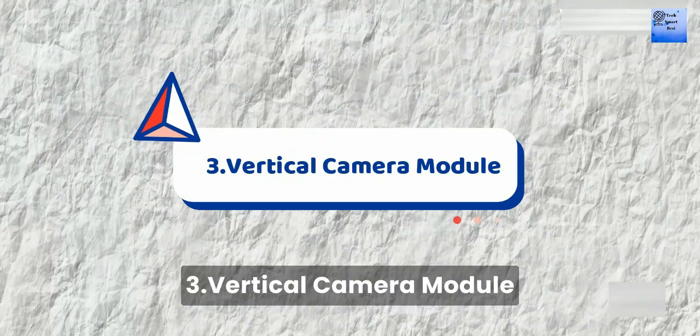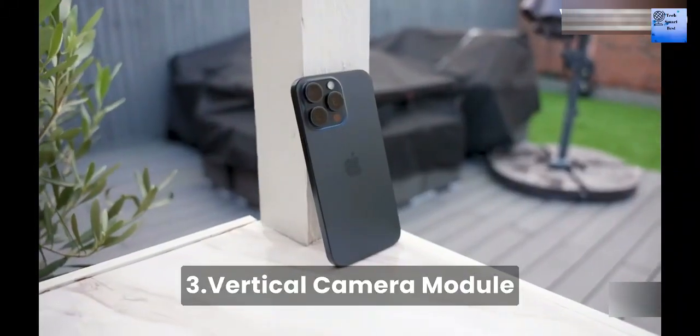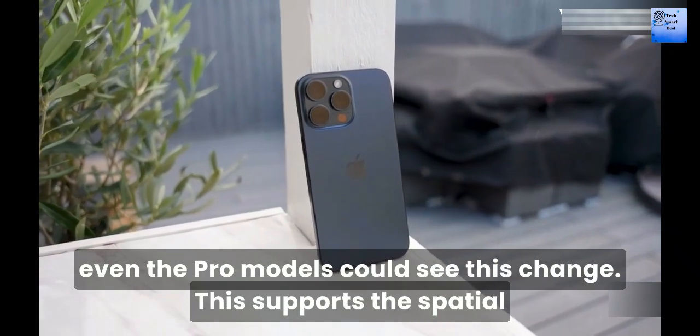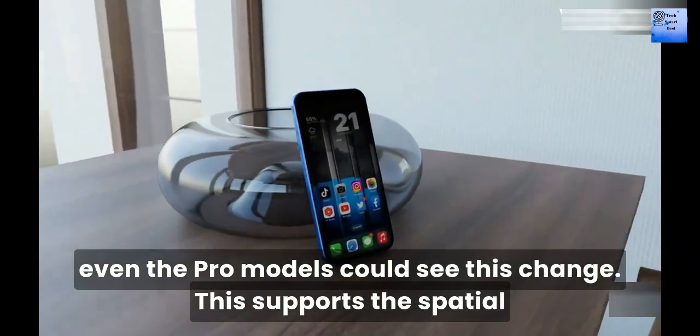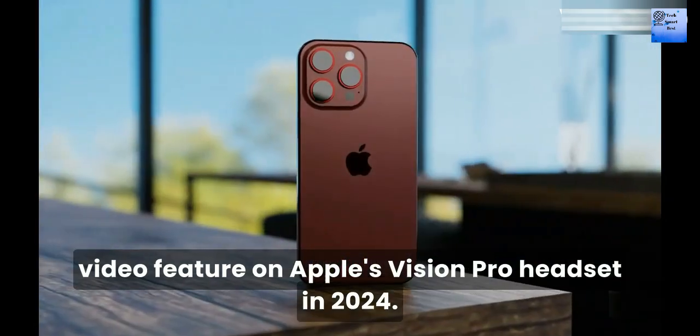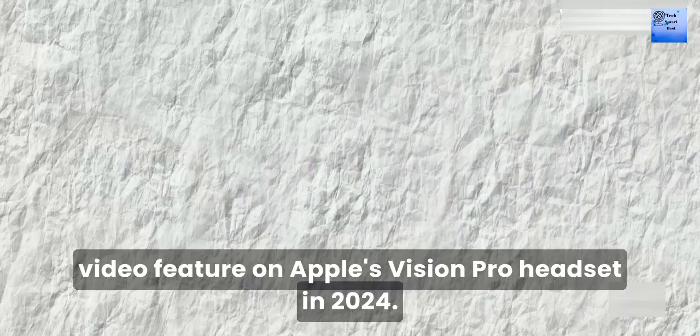Number 3: Vertical Camera Layout. The base model of the iPhone 16 may return to the vertical camera layout, and even the Pro model could see this change to support special video features on the Apple Vision Pro headset in 2024.